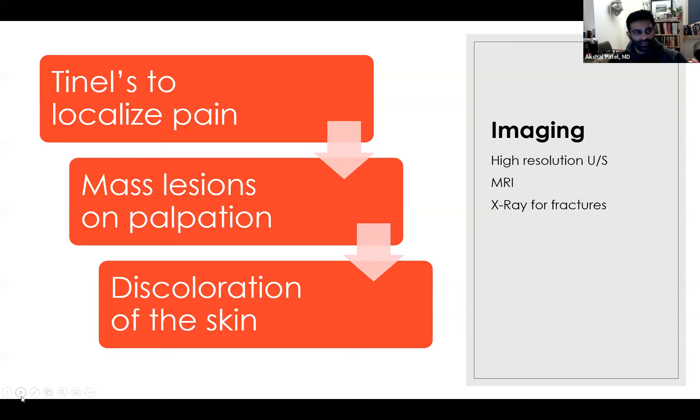Once you're able to identify pain, use Tinel sign — basically percussion, percussing the area of pain. Since the mock oral board review has transitioned to a virtual session, you'll need to show on your body where you would percuss and localize the pain. You should be able to palpate that region; mass lesions can be discovered that way. Discoloration of the skin is important because trauma, bruising, and recent inflammatory issues can be noted on the skin. These are very important things to notice just on visual inspection.